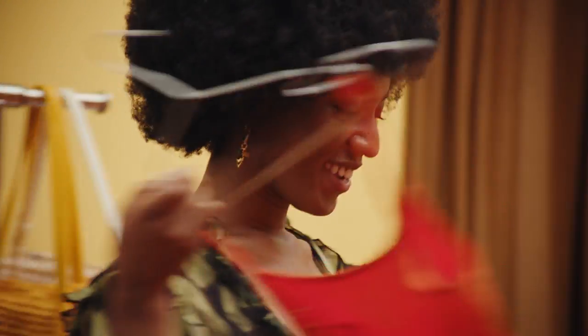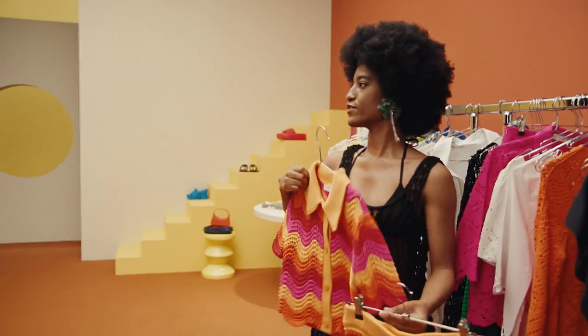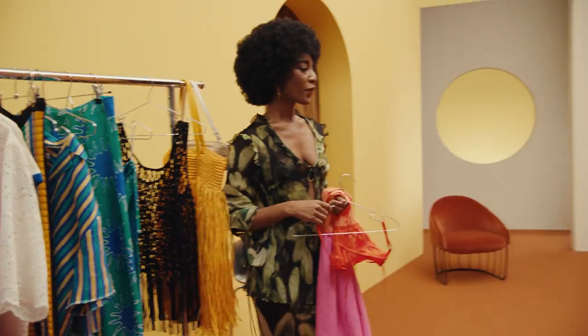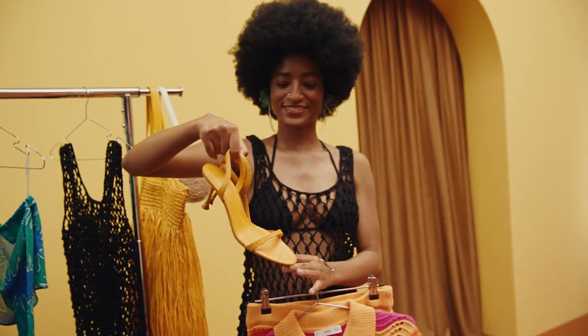This dress is super cute and I love pastel colors. Here's a set — I like how it has orange in it. And it matches more, it's like a mix of color. Those are perfect. I love these ones. The yellow? Perfect, yes.